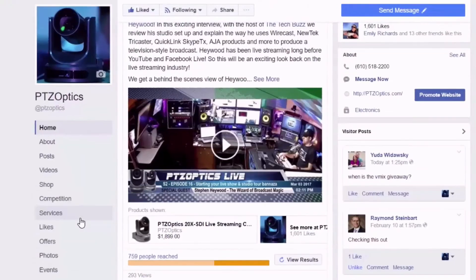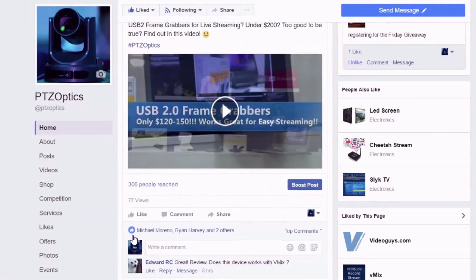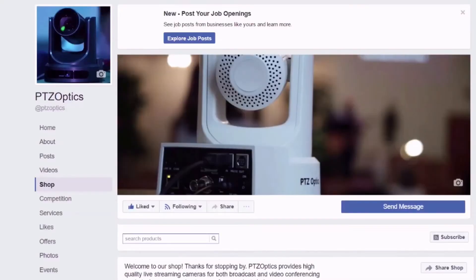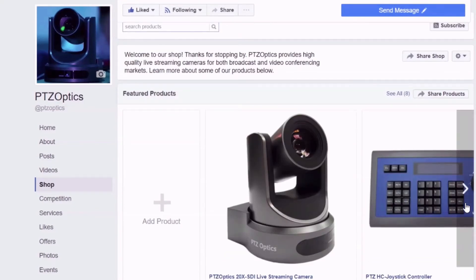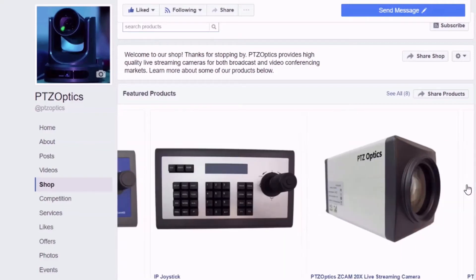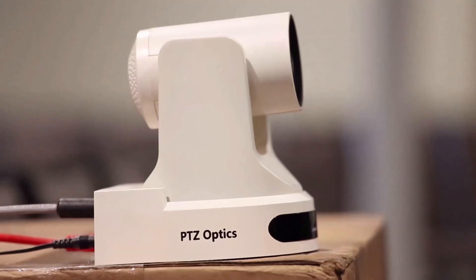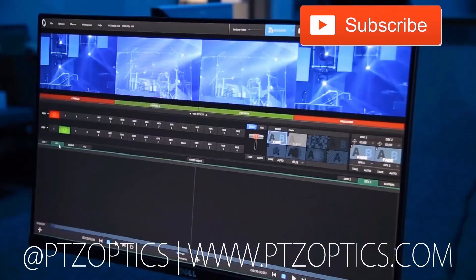Join our Facebook user group to interact with technology users just like you and stay up to date with the latest trends in the industry. If you are interested in learning more about the latest in live streaming and video production technology, consider subscribing to our YouTube channel and participating in the live show chat room hosted Fridays at 11 a.m. Pacific, 2 p.m. Eastern. Click to watch another exciting PTZOptics video and don't forget to subscribe.